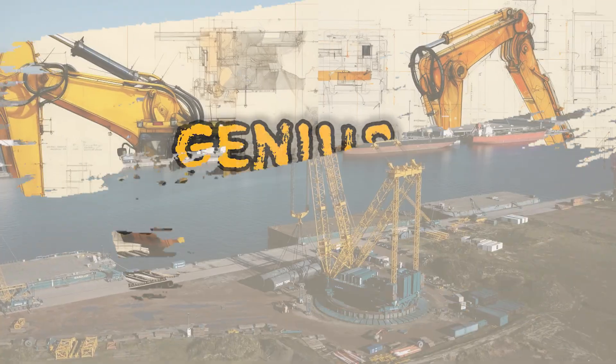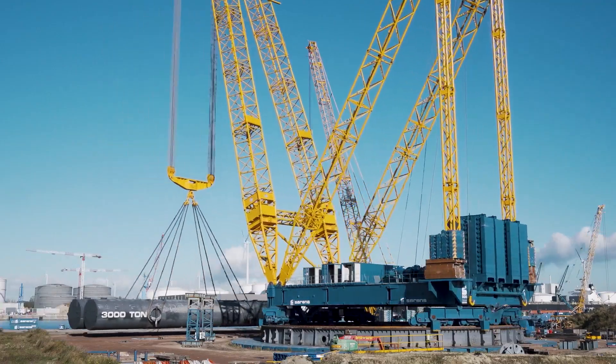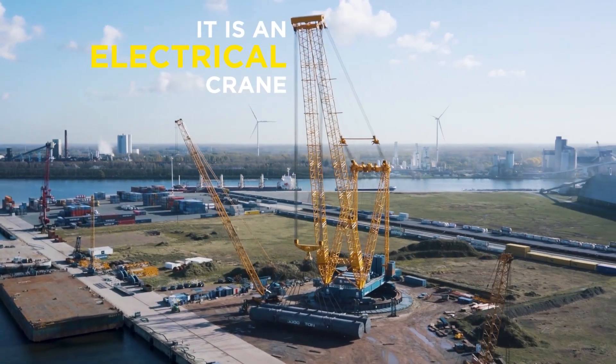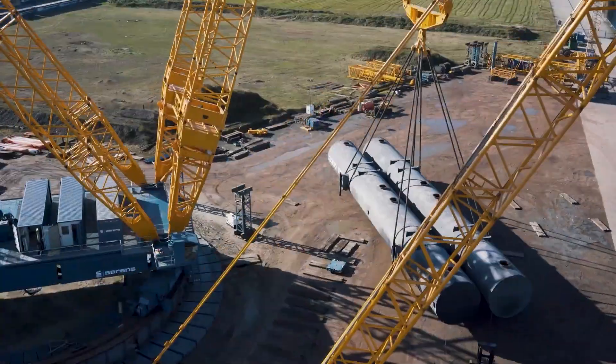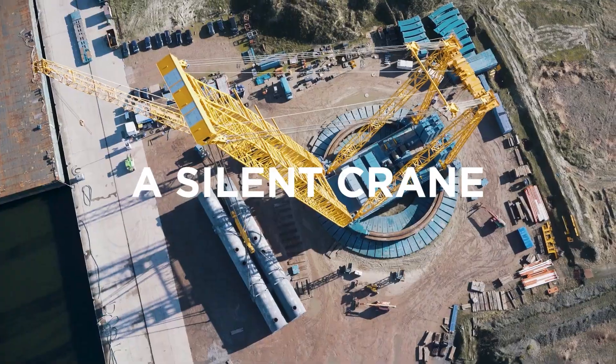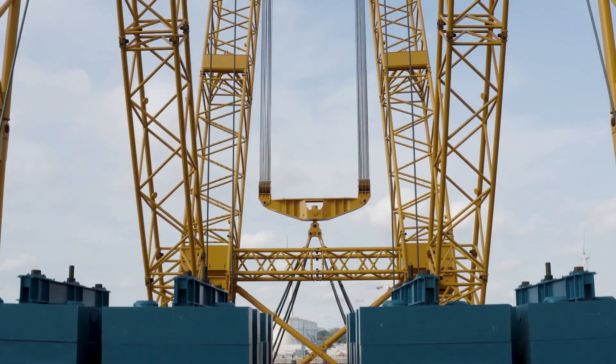If you are looking for a crane capable of lifting the heaviest and largest loads, the SGC Giant Cranes 90 is your solution. As the world's first and only fully electric ring crane, it boasts a capacity of 1,750 tons and a load moment of 99,000 T.